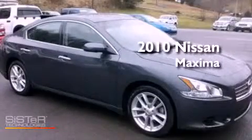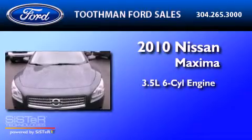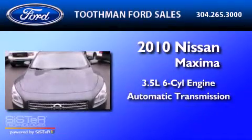This is a 2010 Nissan Maxima. It has a 3.5-liter six-cylinder engine and an automatic transmission.